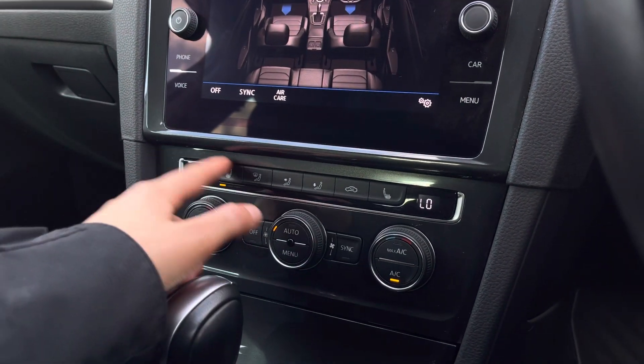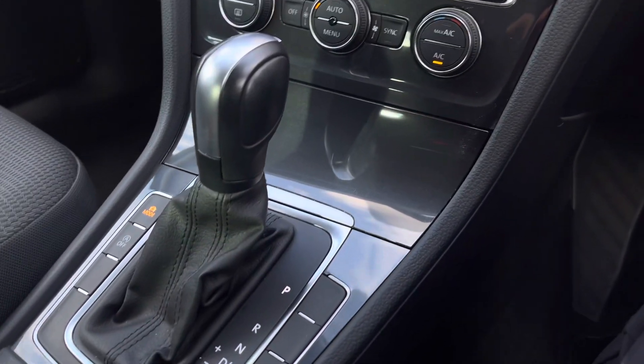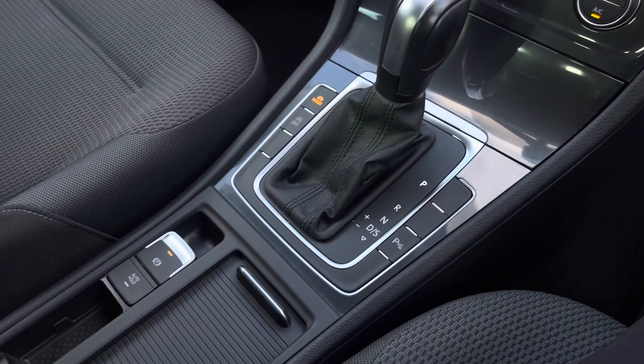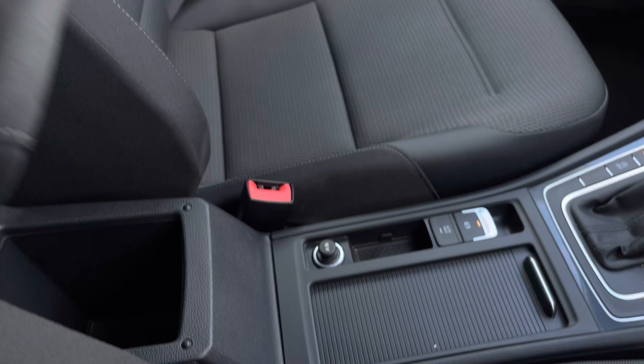Then we've got your three-point front heated seating. Just below we do have a handy storage compartment with a USB port to charge media devices. With the DSG transmission, we have an electronic parking brake with auto hold for added ease. There's also a 12 volt socket, some hidden cup holders, and additional storage space underneath your armrest.